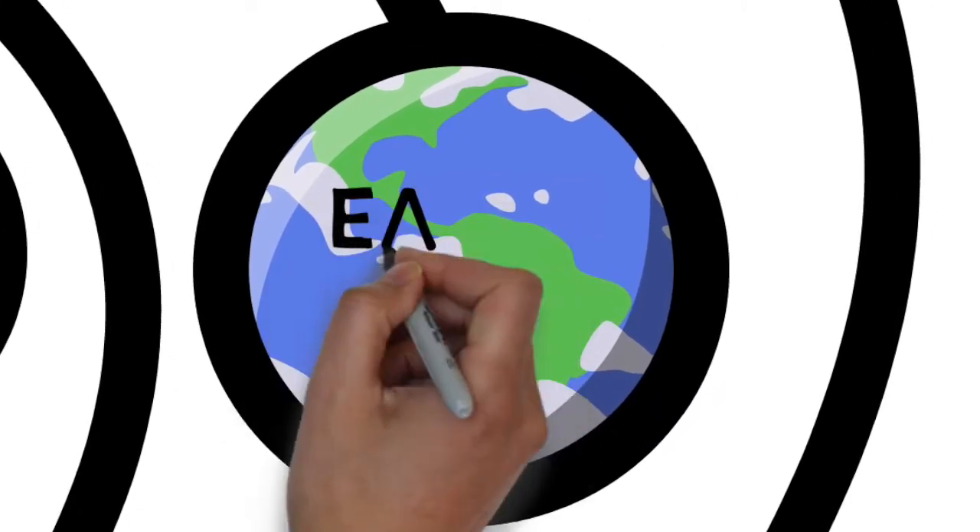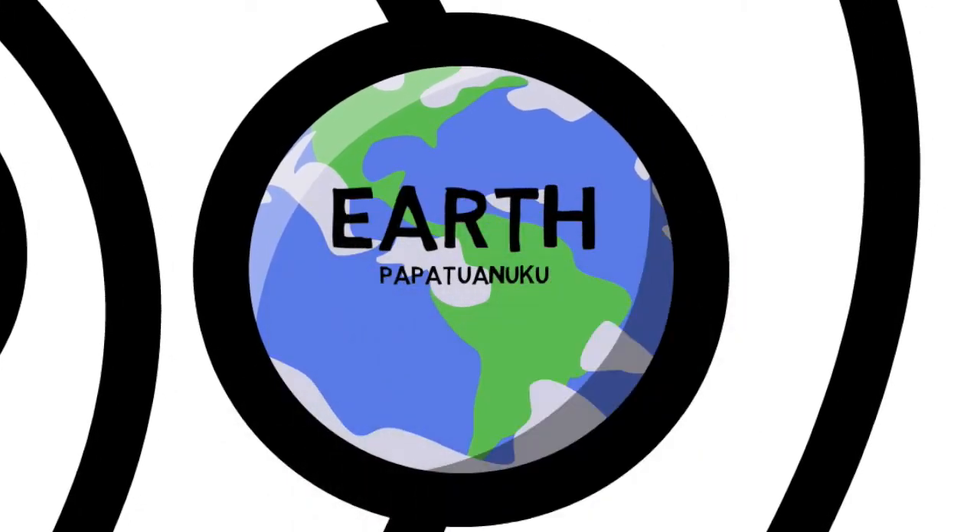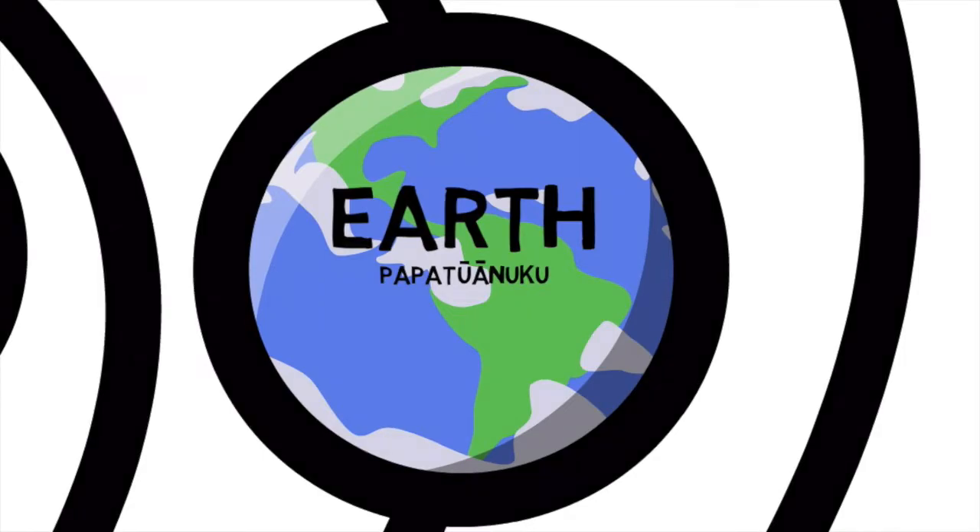Papatuanuku, Earth, is the only planet we know that's inhabited by living things, and the only planet that has liquid water on its surface. The Earth and its satellite, the Moon, move together in an elliptical, nearly circular orbit around the sun. Earth is 150 million kilometers away from the sun.